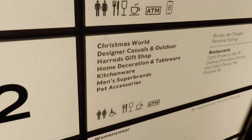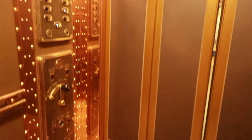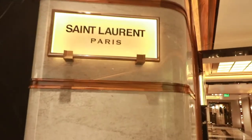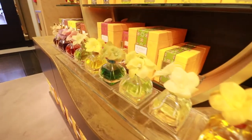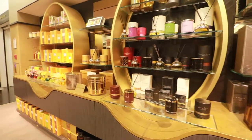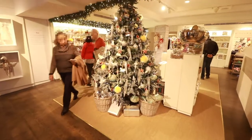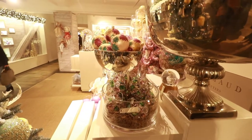So we're heading to Christmas World on the second floor. Have a look at this Harrods lift.